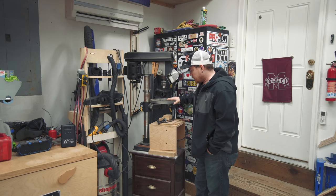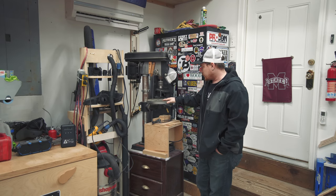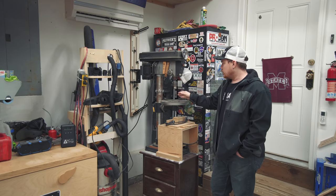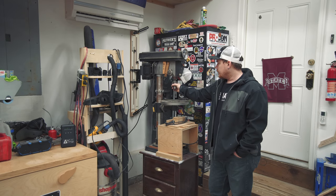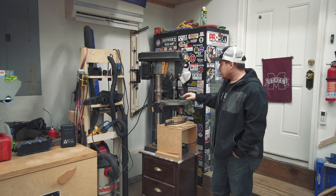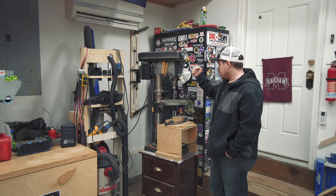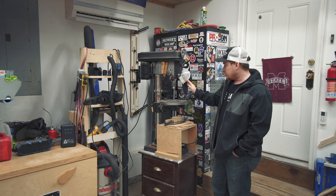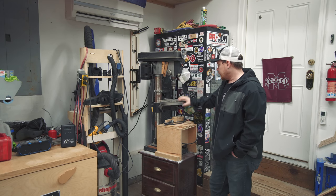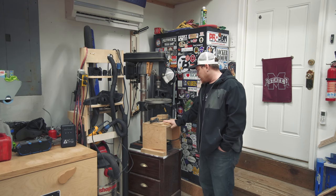I've got a drill press that I've wanted to upgrade for a long time. It's a Central Machinery 13-inch benchtop drill press from Harbor Freight that I bought a long time ago. There's a lot of play in the chuck — it doesn't drill straight all the time, it wanders — and the table itself leans down in the front, so I haven't gotten around to upgrading it.